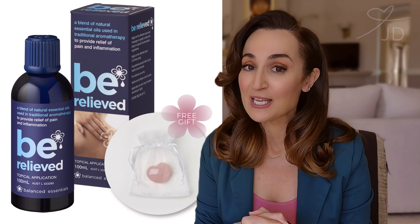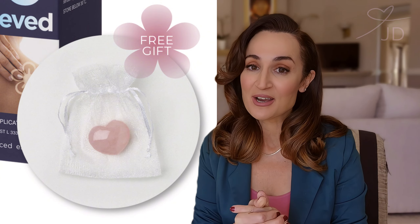Cheryl is also popping in a free rose quartz heart for everybody. Thank you so much, Cheryl. Thank you to all the fans of Balanced Essentials and Be Relieved. Don't forget to put in the comments down below how much you love this product and how you use it. Thank you so much everyone. Don't forget to adopt a greyhound. I love you all and I'll see you soon. Bye.